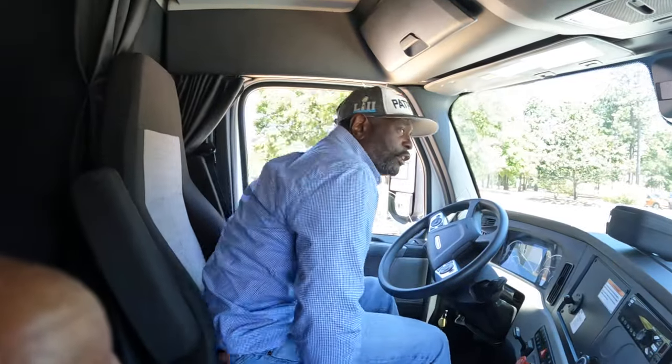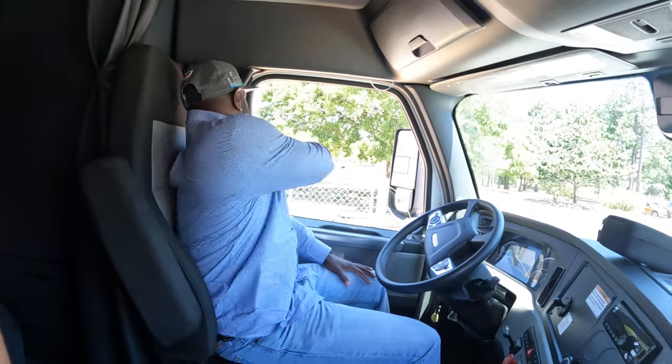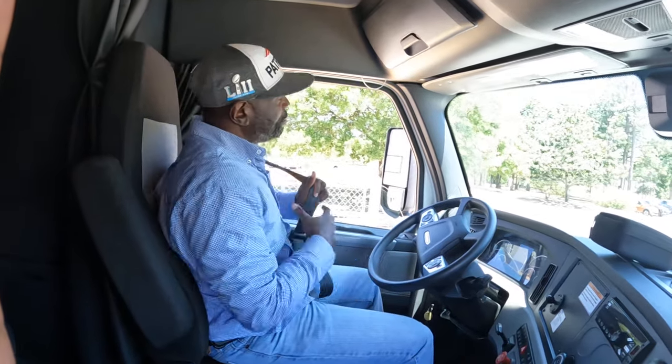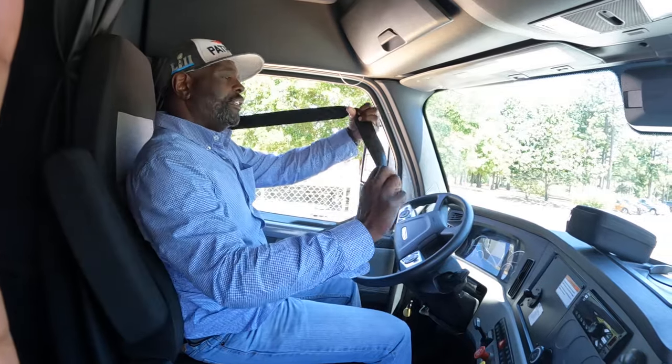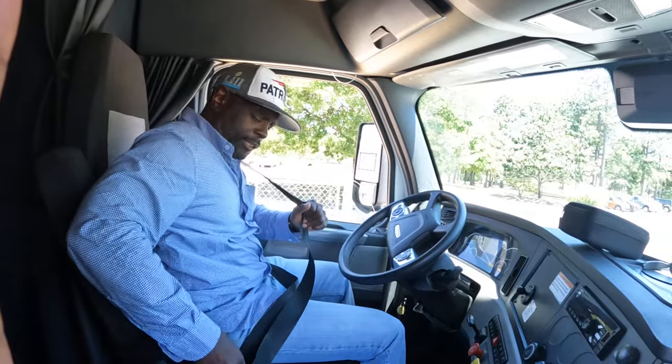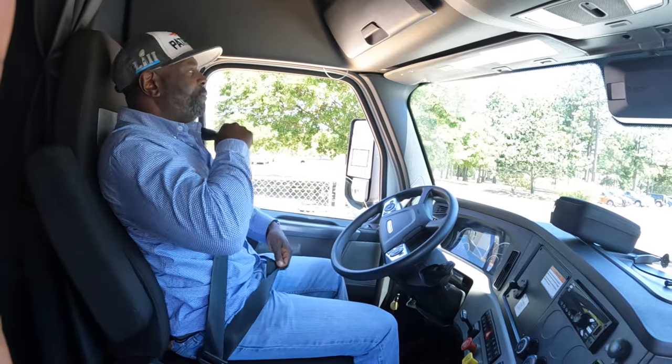The first thing you want to do is knock off your safety stuff. One of those things is going to be the seatbelt. My seatbelt is properly mounted and secure. It's not worn, torn, or frayed. It latches and unlatches and it's adjusted to me.